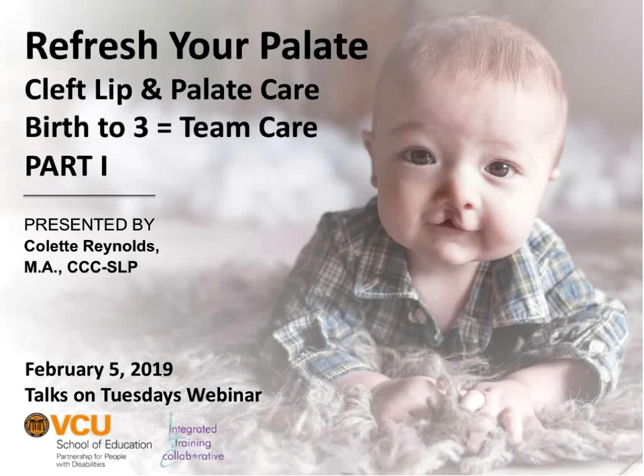I think we're going to go ahead and get started. I want to welcome everybody to today's Talks on Tuesday webinar. This is our first webinar of 2019, so Happy New Year. My name is Dana Childress. I work for the Partnership for People with Disabilities at Virginia Commonwealth University as part of the Integrated Training Collaborative, and I'll be the host today.